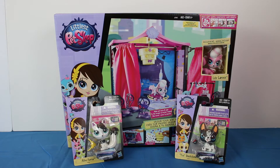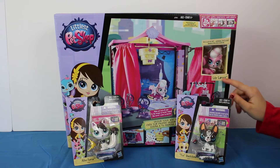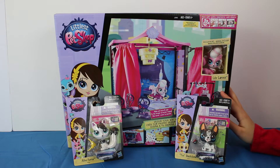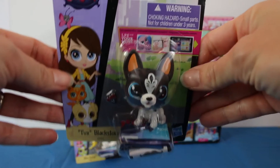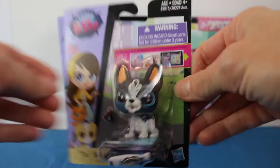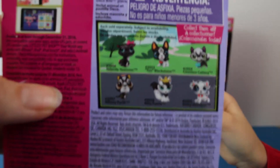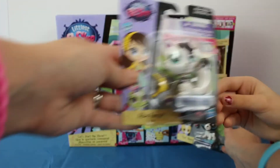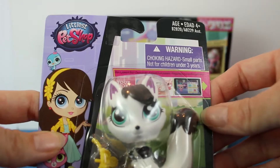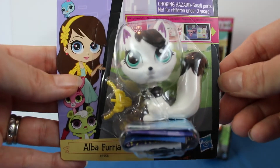It's the LPS Let's Start the Show style set! So it comes with Lily LaRue — I think she's so cute. We have Tux Blackstone that we're going to be opening today also. And check out all the other pet shops that you can get. We have this one that's also on the back — Alba Furia! Oh, she's adorable.